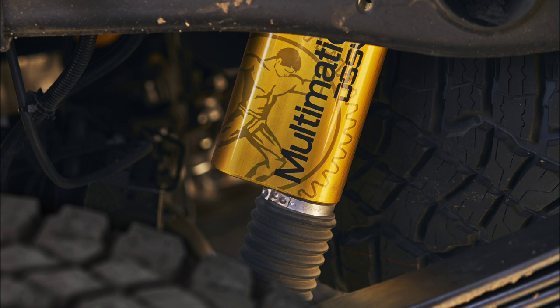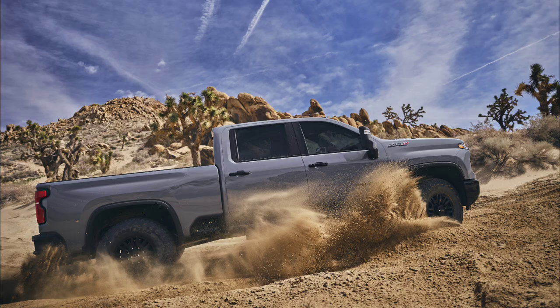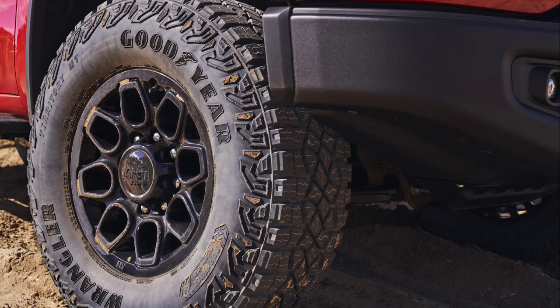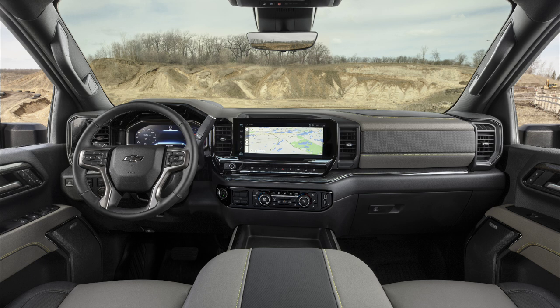The suspension on this truck is very well-tuned with a lot of driving features built in, but it only sits about three-quarters of an inch higher than a traditional heavy-duty truck. Couple that with the already tall ground clearance these trucks have, as well as the 35-inch Goodyear tires, and you're going to have a pretty formidable off-road vehicle that can get you to places you might not normally be able to go with a heavy-duty pickup truck.